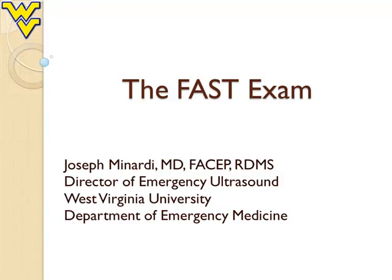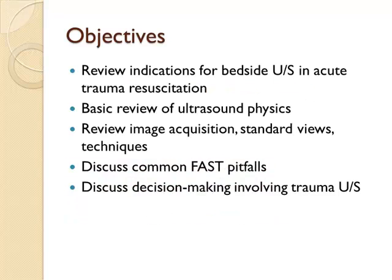Hello everyone, welcome. This is Joe Minardi, one of the faculty docs in the Emergency Department and Director of Emergency Ultrasound. The goal today is to learn a little bit about the FAST exam. Here's what we're going to talk about: indications, why you're going to do it in the trauma bay, ultrasound physics, how to get good images, standard views, techniques, and things that make the FAST exam harder. Most importantly, we'll talk about how the FAST can help you make decisions in the trauma patient.